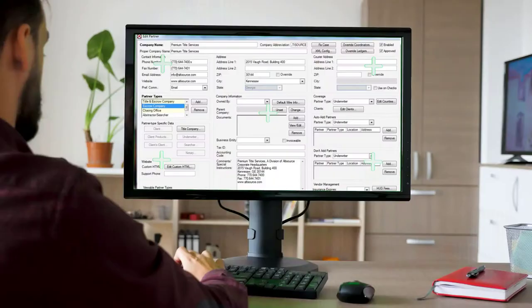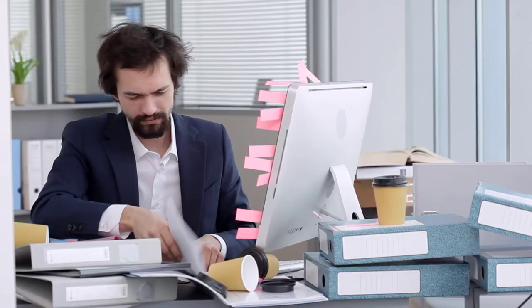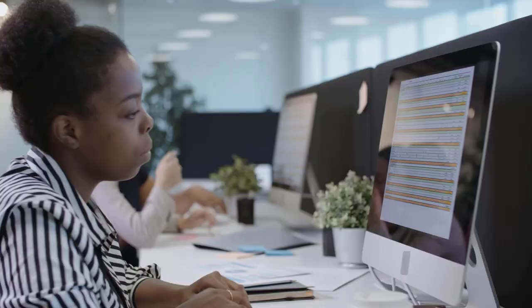Several years ago we transitioned to a new software platform for our title and escrow staff called ResWare. When we did this transition we did it for many reasons, but one in particular was the nature of the paperless system and workflows that it provided. The critical piece though was we needed to have other products to help support this paperless workflow.